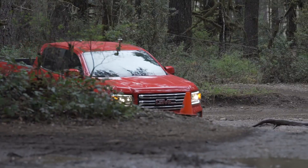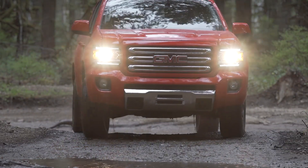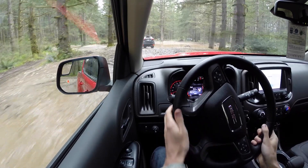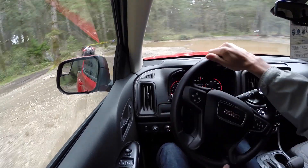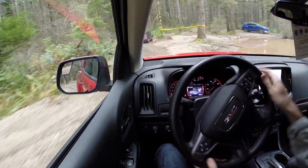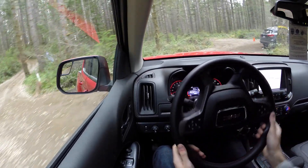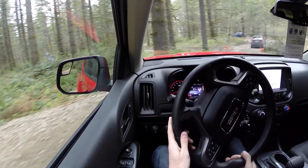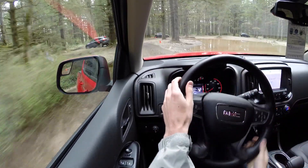No trouble in the deep water. Definitely capable. Good traction. It is comfortable in this interior — you don't hear too much noise from the ground, and not too much of a problem with comfort from a suspension point of view. Decent amount of travel, and it's comfortable and well maintained.